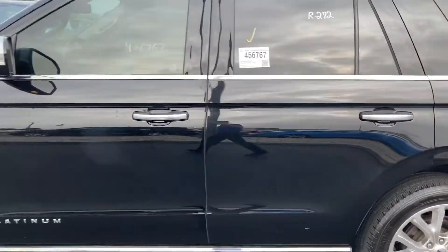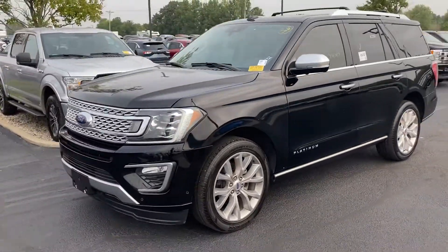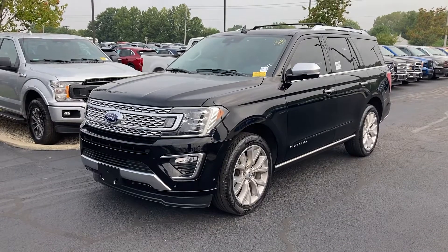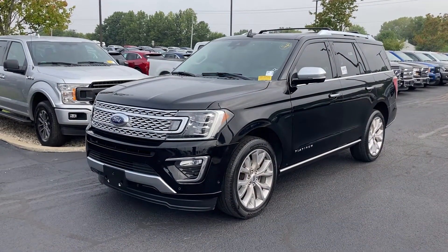If you have any questions about our 2018 Platinum Expedition, please give me a call. My name is Chris Dillon, I'm over at Bill Estes Ford in Brownsburg. You can reach me at 317-852-2231. Thank you.